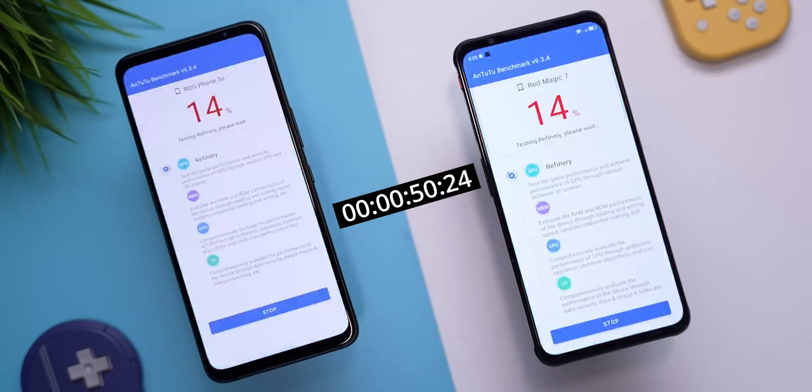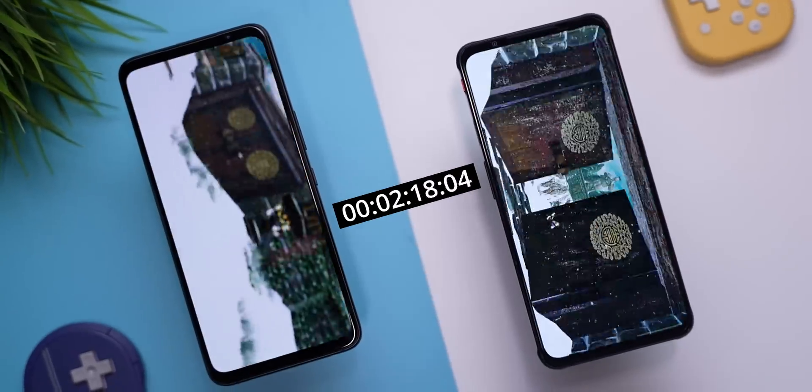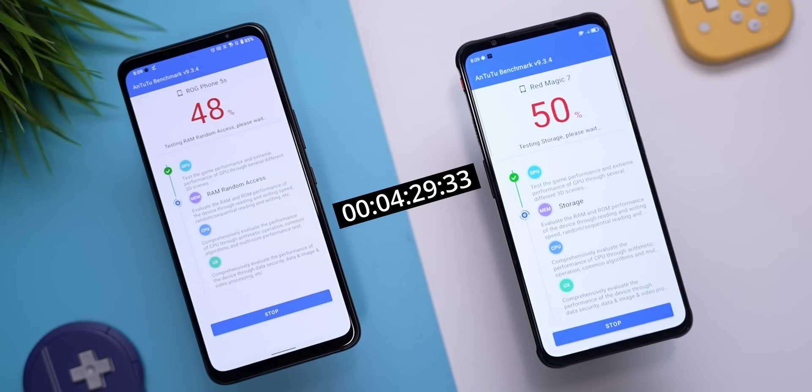My compound benchmark of choice here is Antutu. It stresses four aspects of the phone: the CPU, the GPU, memory, and user experience. So today, let's not concern ourselves with memory or UX and focus just on the CPU and GPU numbers.